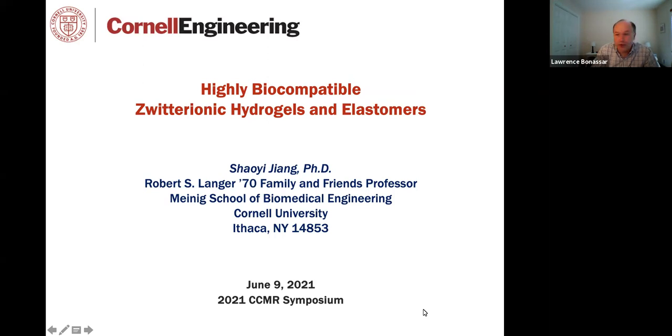He's published over 300 papers cited over 30,000 times, with more than 50 patents. He has numerous awards, including being a fellow of AICHE and AANBE, and has chaired many conferences, particularly on zwitterionic materials, bringing his expertise to us here at Cornell. With that, I will turn the podium over to Xiaoyi.